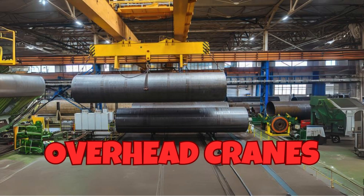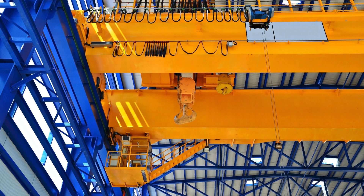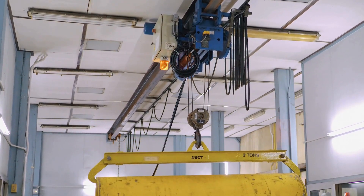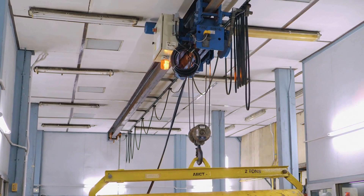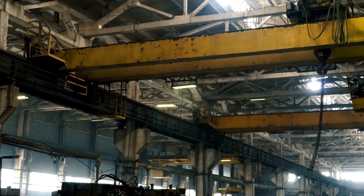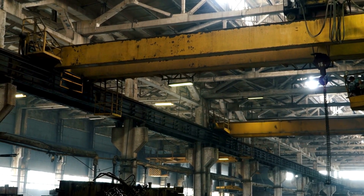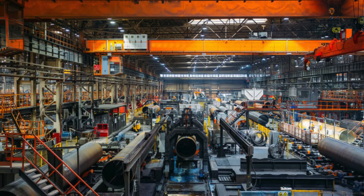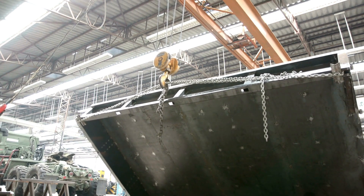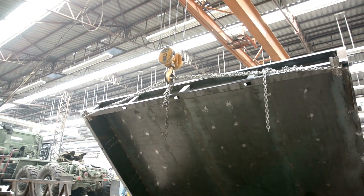Overhead cranes are our eighth crane. Overhead cranes, also known as bridge cranes, are used in industrial environments to lift and move heavy materials within a confined space. These cranes consist of a horizontal beam — the bridge — that travels along tracks attached to the ceiling, with a hoist that moves along the beam. Overhead cranes are commonly used in factories, warehouses, and assembly lines to handle heavy loads efficiently and safely. They provide precise control and positioning, which is essential for tasks that require high accuracy.